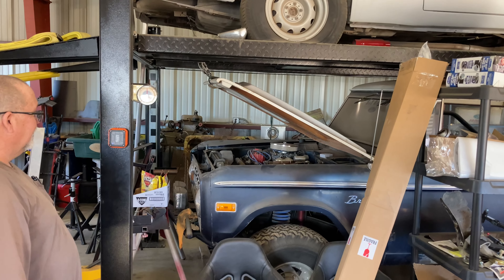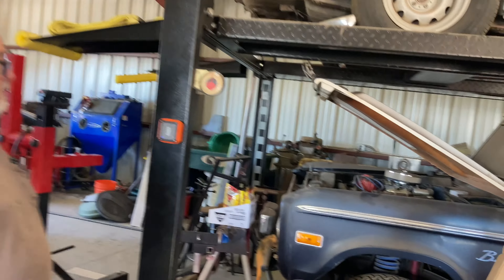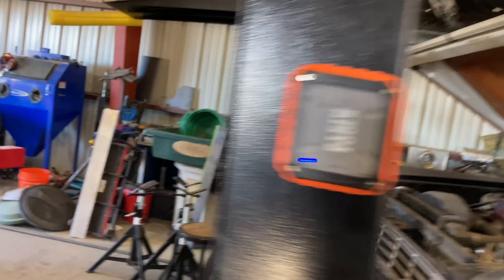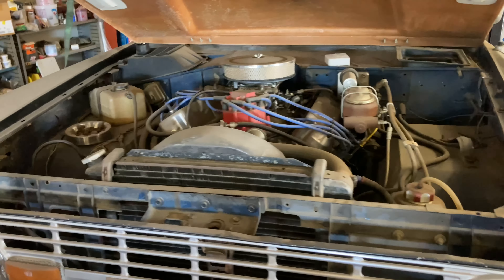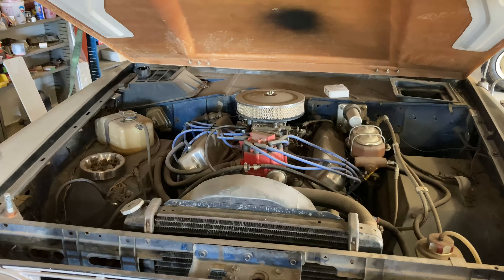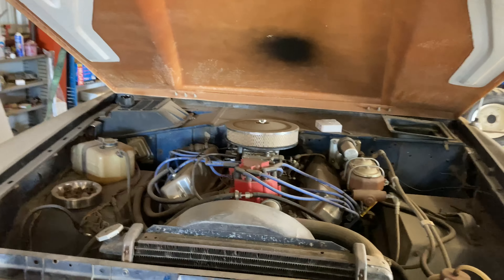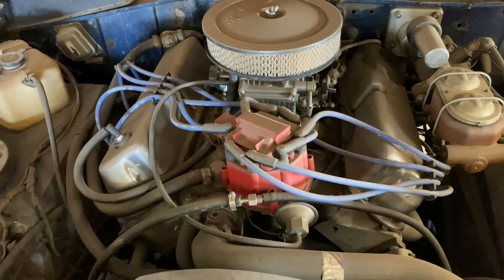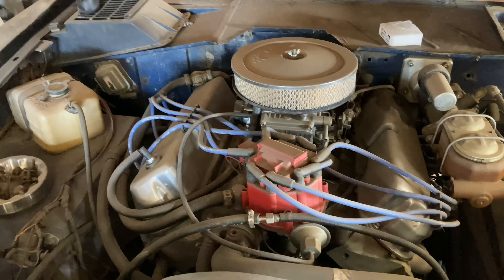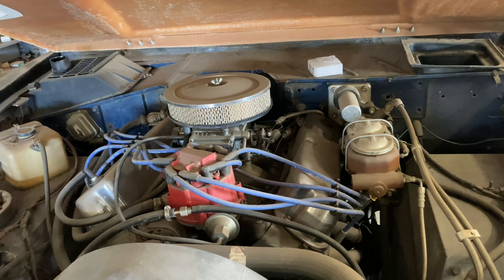Down below it we have a '73 Bronco. They're not worth anything at all. It's got a really healthy 351 in it with a C6 automatic. I know it was built by Smokies in Oceanside, and I've got two giant boxes full of receipts I haven't bothered to look through yet. I know it runs good from the little bit that I've driven it before I parked it.